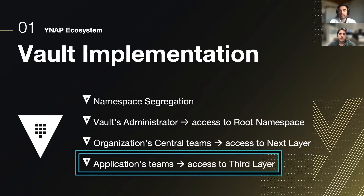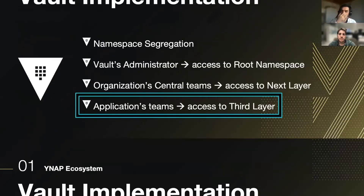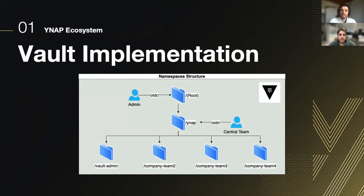The third layer is composed of all the namespaces consumed and owned by the teams. As you can see in the picture, there is the tree structure here. I want to stress this key point: even though we as Vault administrators access the root namespace, for our applications our secrets are stored in the Vault admin namespace.